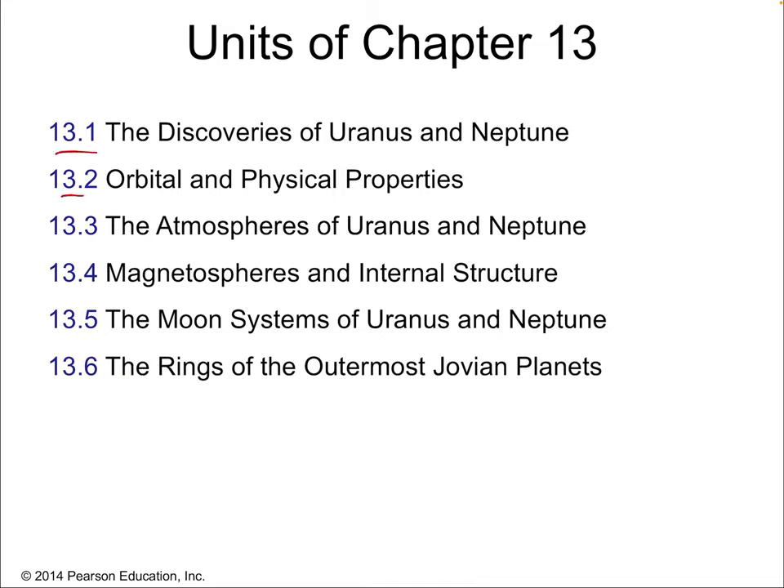Let's talk about the parts of the chapter. We're going to talk about the discoveries of Uranus and Neptune, because they were discovered in much more recent times than the other planets. We're going to talk about the orbital and physical properties. We'll talk about their atmospheres, their magnetospheres and the internal structures that might generate those magnetospheres — that's their magnetic field — their moons, and finally we'll finish off talking about their rings.